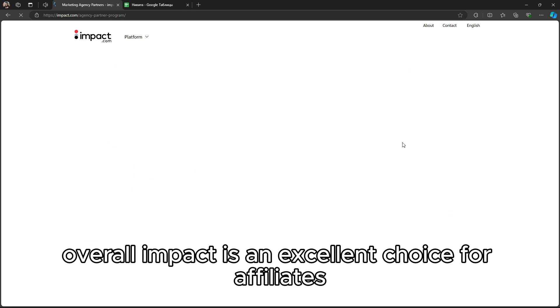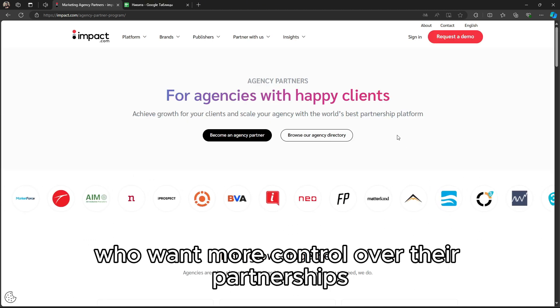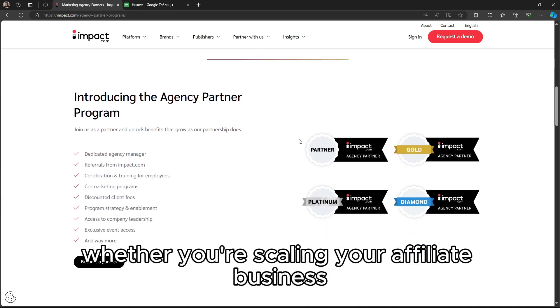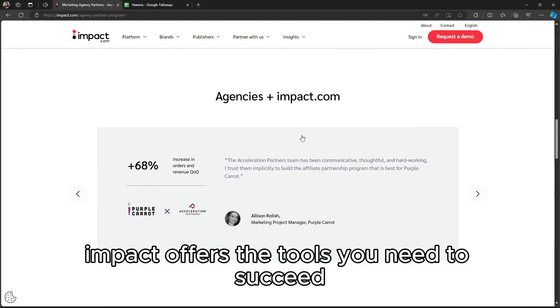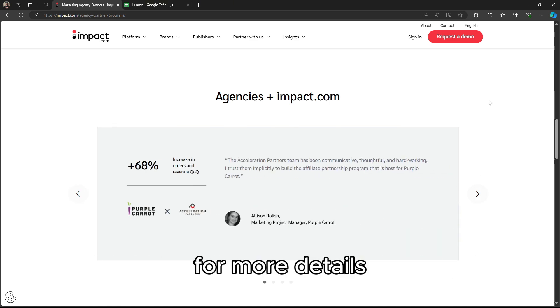Overall, Impact is an excellent choice for affiliates who want more control over their partnerships and the ability to work with premium brands. Whether you're scaling your affiliate business or just starting out, Impact offers the tools you need to succeed. Thanks for watching and don't forget to check the description for more details.